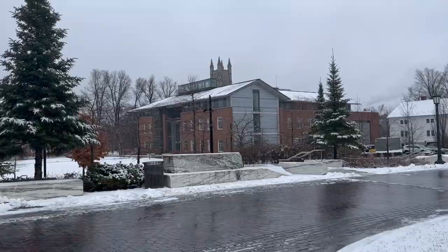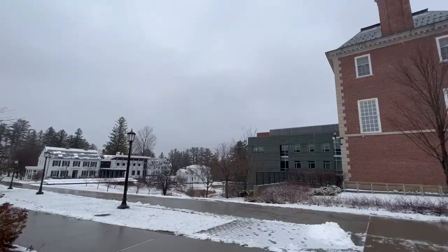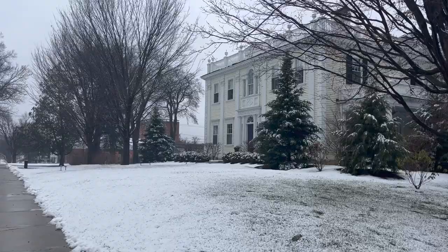Here I am just walking through the heart of campus that you'll walk through most days at your time at Williams. We have the library in the middle and to the left and right are Hollander and Shapiro, some academic buildings where you might have some classes.